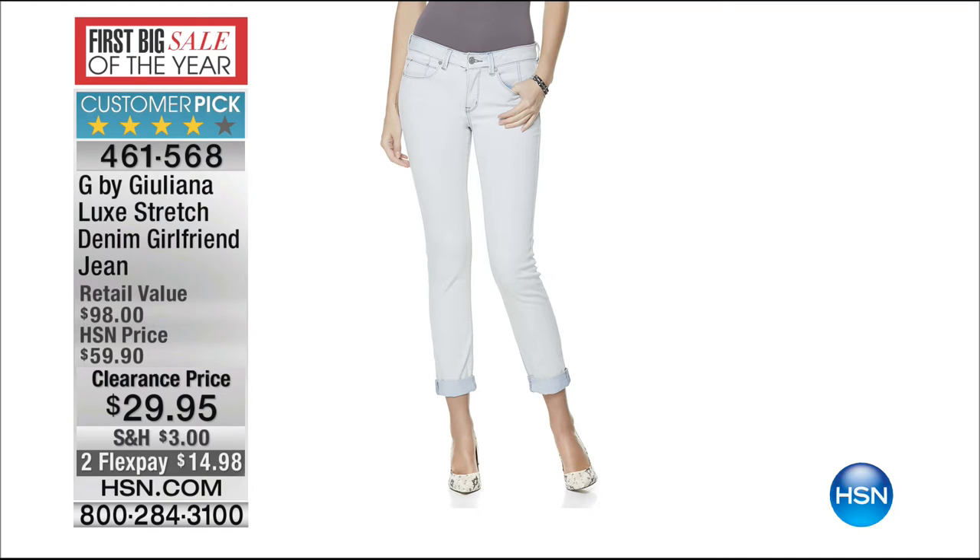It's the premium denim, luck stretch denim girlfriend jean. Maybe you love the boyfriend jean craze, but it's a little bit too baggy. This is more of a tailored look — it's called the girlfriend jean. Because it's Juliana Rancic, you know she brings us premium denim at an affordable price. The retail compare is $98, clearance to $29.95 and on two flexible payments today.